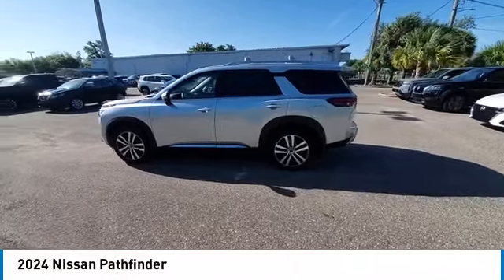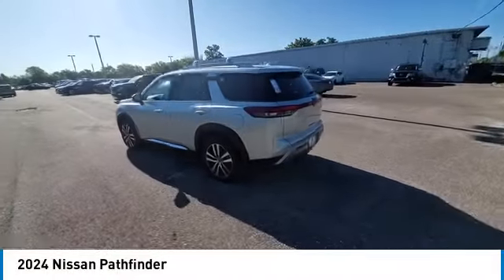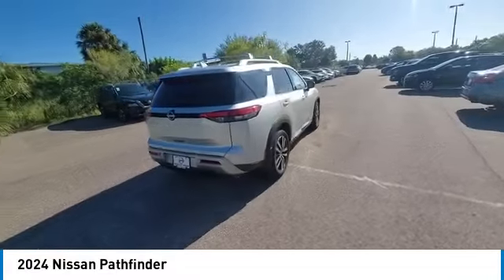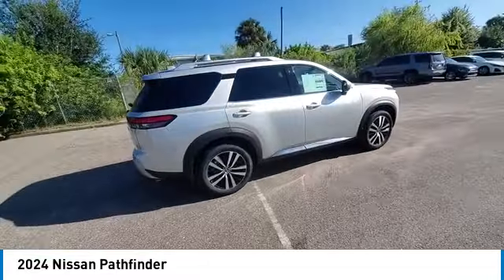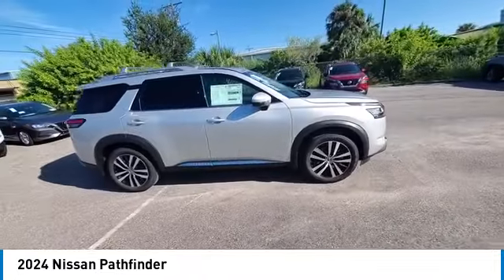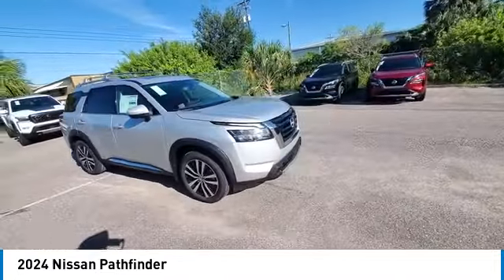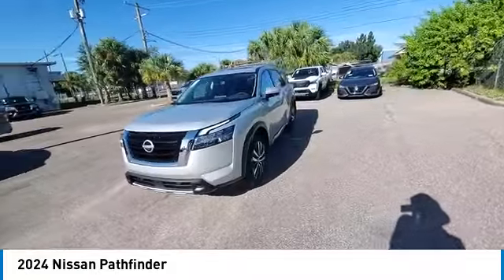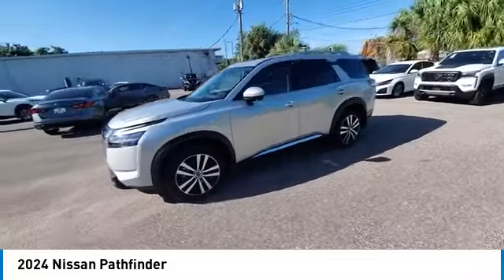Looking for the right vehicle? Check out the 2024 Pathfinder. The Pathfinder has a premium interior with three rows of seating for up to seven passengers, as well as versatile seating and cargo configurations. This SUV appeals to both truck lovers and car lovers. This vehicle has less than 100 miles.